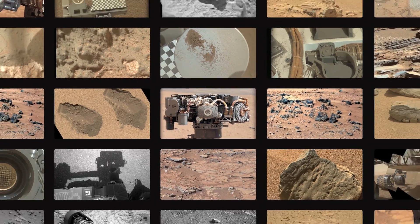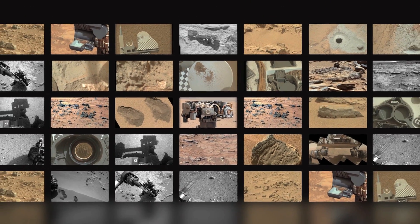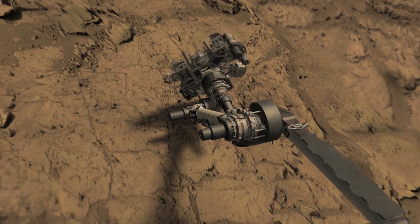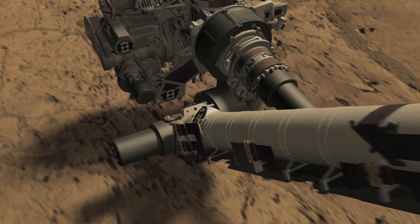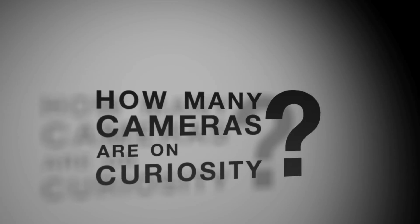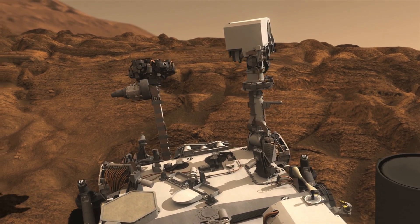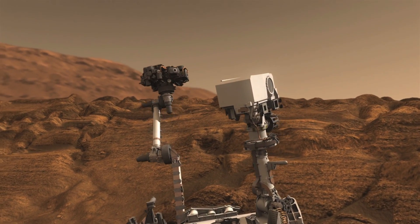One of the things that's so exciting about the Curiosity mission is that the rover takes so many pictures. We've received a lot of questions about the cameras on the rovers and we're here to answer some of those questions. The Curiosity rover actually has 17 cameras on it, which is the most of any NASA planetary mission ever.